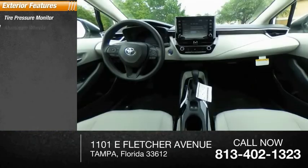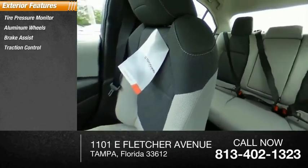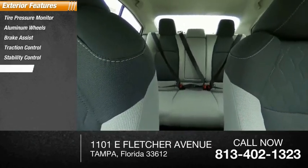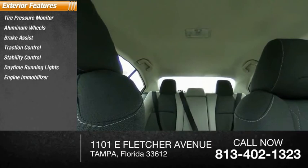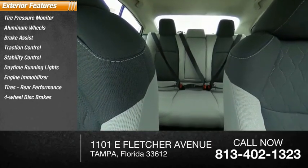Tire pressure monitor, aluminum wheels, brake assist, traction control, stability control, daytime running lights, engine immobilizer, tires, rear performance, four-wheel disc brakes, driver illuminated vanity mirror.